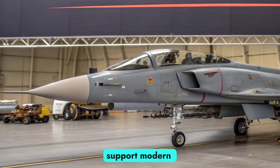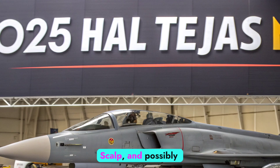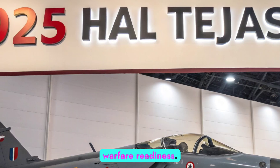The MK2 will also support modern air-to-air and air-to-ground weapons like the Astra missile, Scalp, and possibly Meteor, offering deep-strike capabilities and network-centric warfare readiness.